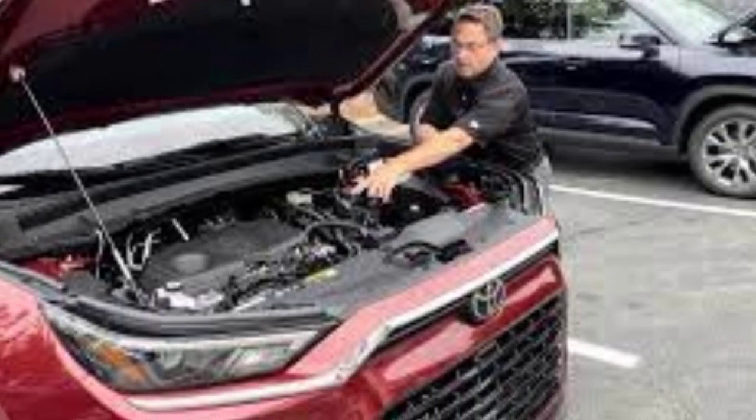The Grand Highlander offers more third-row room and cargo space than the standard Highlander, and it also comes standard with all-wheel drive.